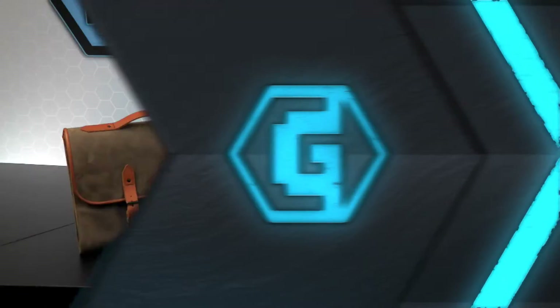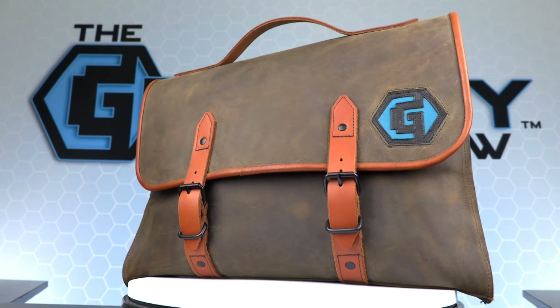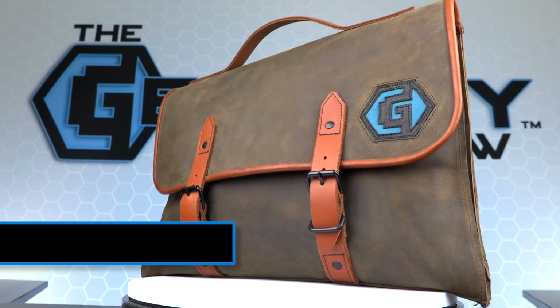And now, it's time for the giveaway! PNC Creations is making a brand new custom leather briefcase for the giveaway winner. To enter the giveaway, simply log on to our social sites — like, comment, share, and tag all of your friends in the post. If you don't win the giveaway, you can still order one on the PNC Creations Etsy page.